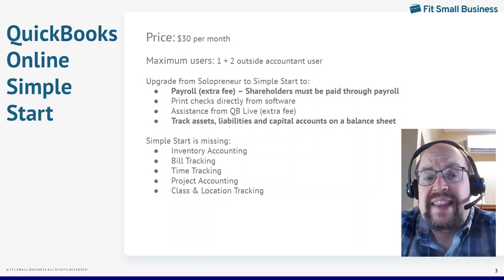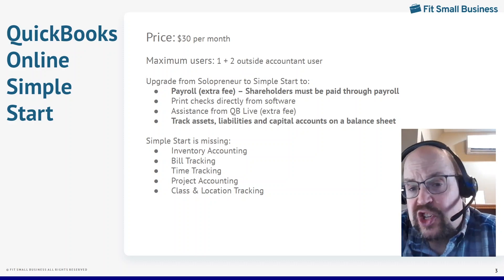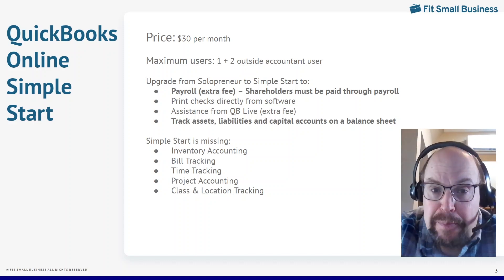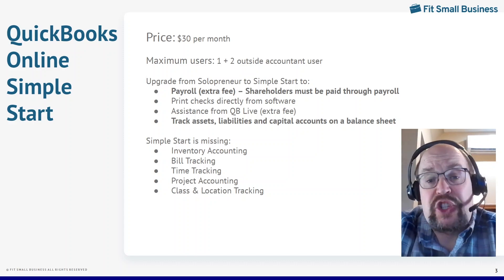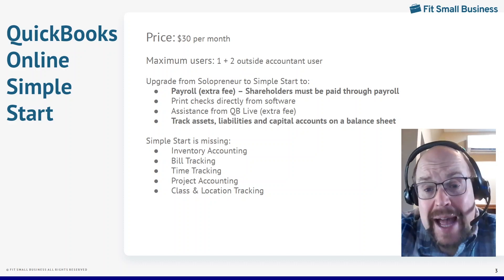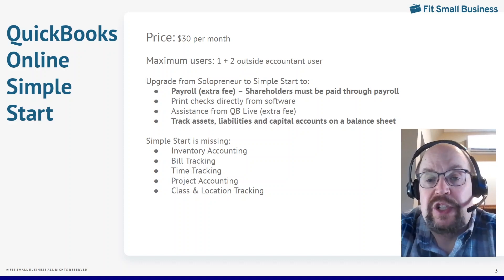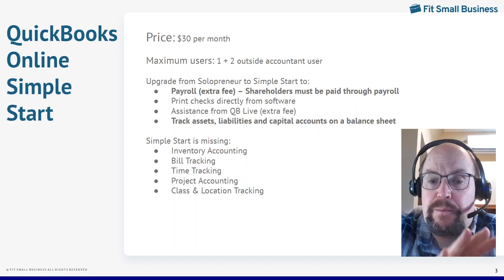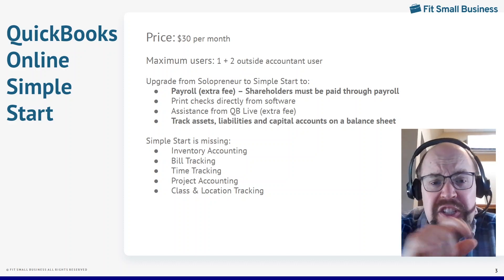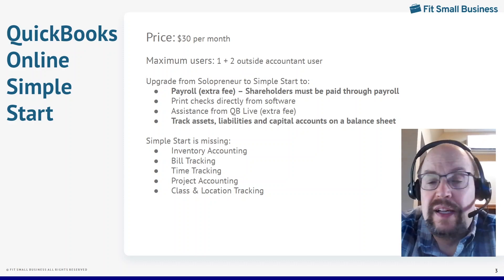Another reason is that Simple Start is a true double-entry bookkeeping system, which means not only does it track income and loss, it also tracks your assets, liabilities, and capital accounts and will produce a balance sheet. That's extremely important for partnerships — you may not need payroll, but you absolutely need to track each partner's capital account. So you need a balance sheet, you need a double-entry system, you need Simple Start. Solopreneur is not going to be sufficient for a partnership. There are still a few things missing from Simple Start: inventory, bill tracking, time tracking, et cetera.